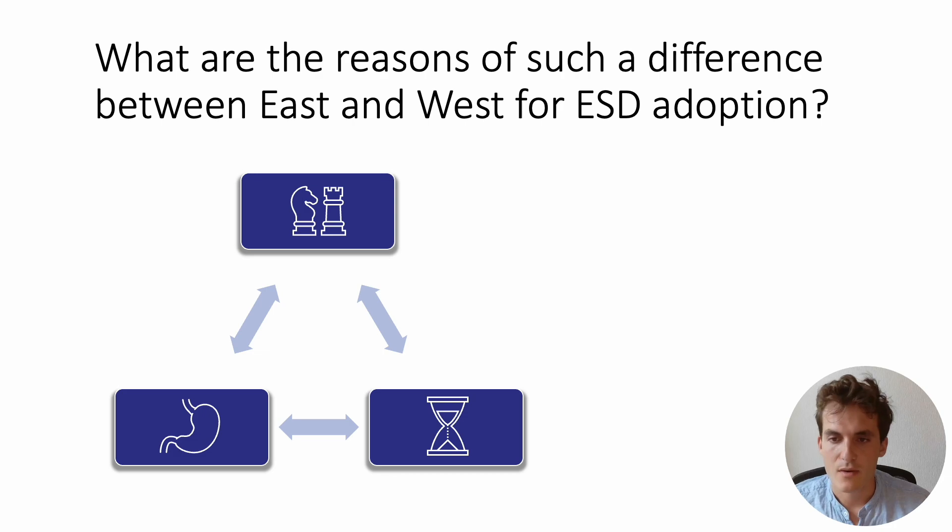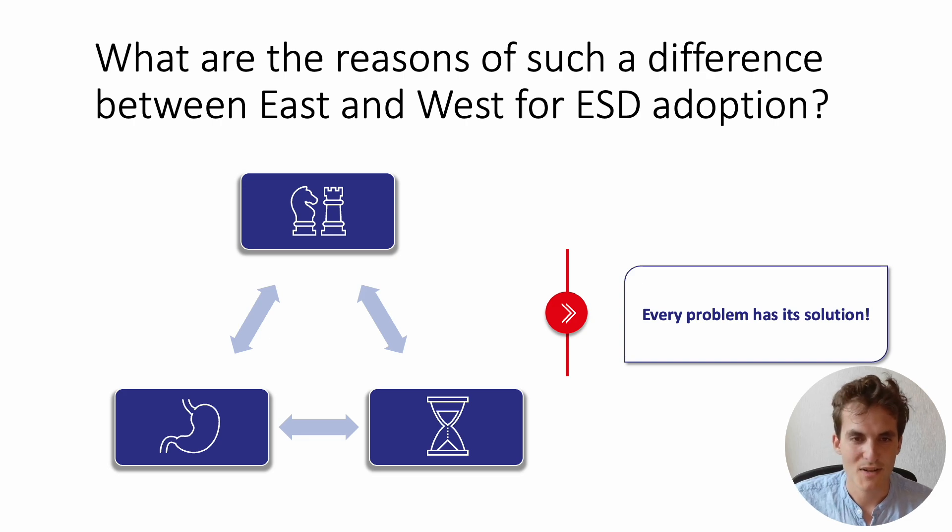When you see these results, you can't help but ask: what are the reasons for such a difference between East and West regarding ESD adoption? First, historically, there was a significant technical skill set gap between Japanese and Western endoscopy practitioners. Second, there is a known difference in the prevalence of cases, with far fewer gastric lesions in Europe than in Japan — lesions that are easier to resect and a good way to gain experience before tackling more complex lesions. Lastly, time is given less focus in Japan than in the West, where it can influence decision-making between ESD and EMR, largely historically in favor of EMR.